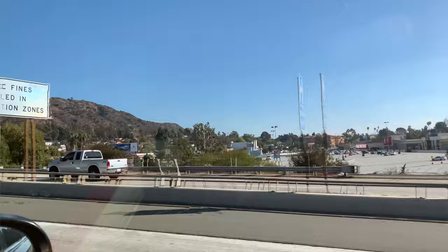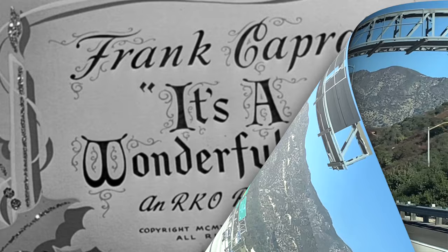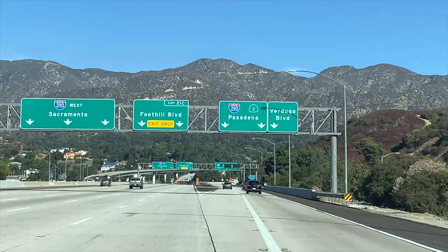We are traveling eastbound on the 210 freeway on our way to check out one of the last remaining structures used in the 1947 holiday film, It's a Wonderful Life. Nope, we're not going to Bedford Falls. We're headed to an older neighborhood of La Cañada Flintridge, nestled in the Crescenta Valley.